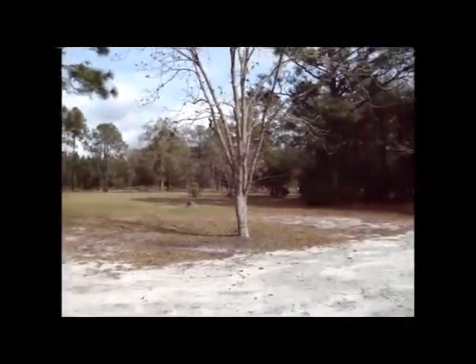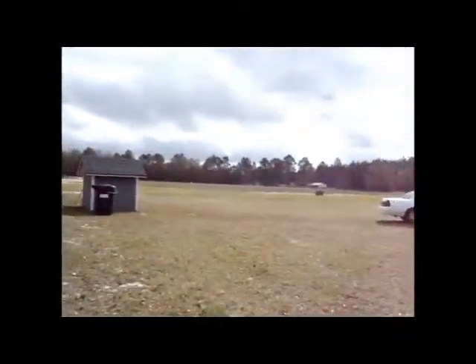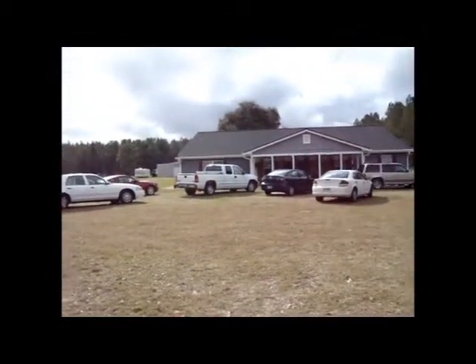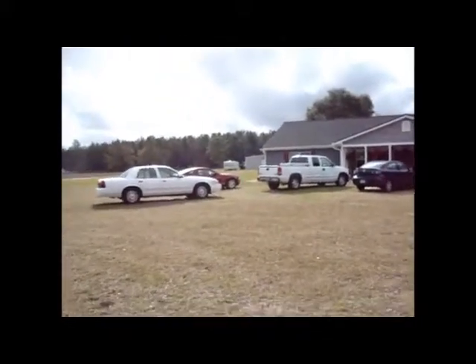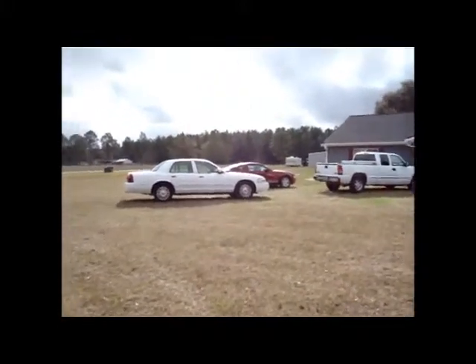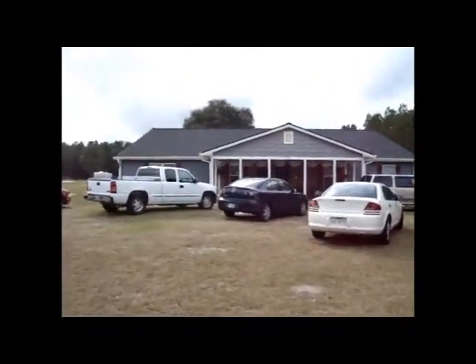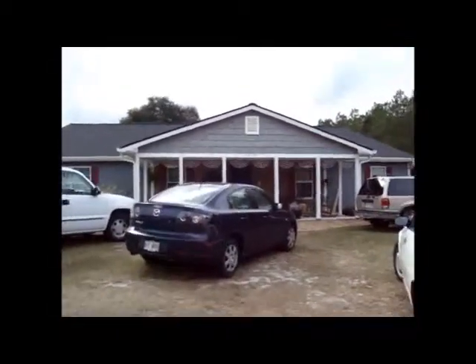Merry Christmas! It is Christmas Day 2009 at my parents' house. Everybody's cars are here. The only people missing are Chris and Heather, Jenny, and Casey. Here are all the cars parked in front of the house — you can hardly see the house for all the cars.